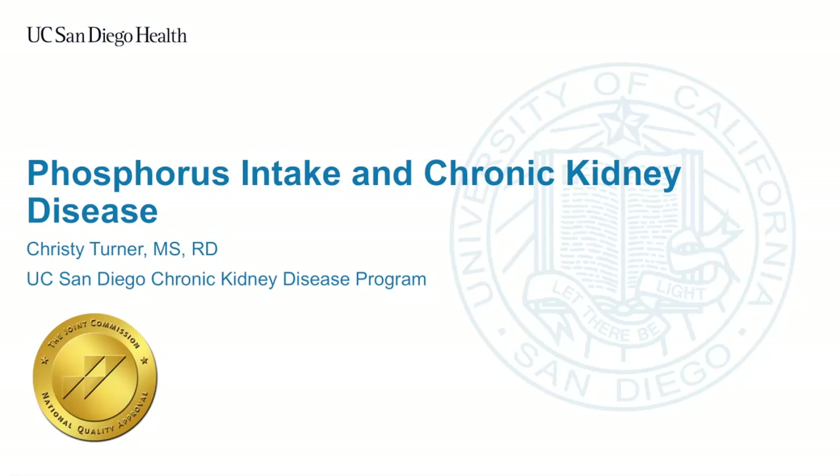Hello, welcome to the University of California San Diego chronic kidney disease program. My name is Christy Turner and I am the registered dietitian. My role is to help our patients understand their diet for kidney disease. In this module I will review phosphorus intake in chronic kidney disease.